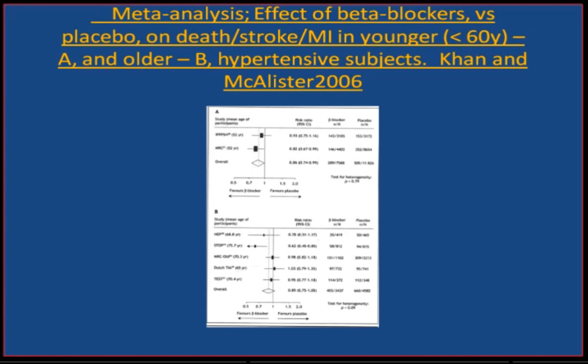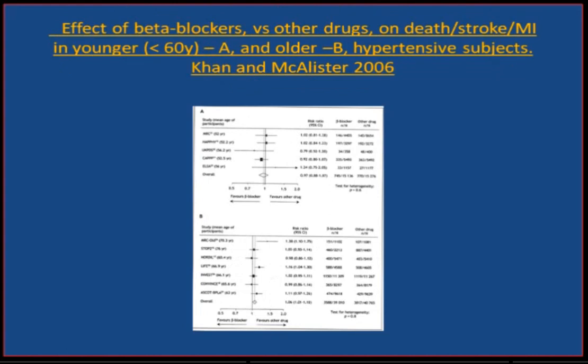In the younger group — under 60 — the beta-blocker significantly reduces the risk of death, stroke, and MI. Even in the elderly, there is a trend for the beta-blocker being somewhat superior to placebo. But when we look against active therapies, in the younger group there is a trend favoring the beta-blocker against other drugs. In the elderly, however, there is now a significant increase in the risk of death, stroke, and MI compared to the comparator.